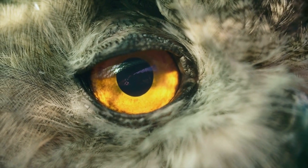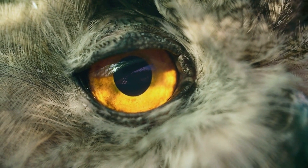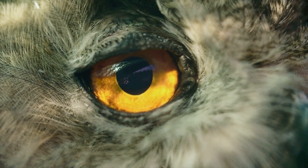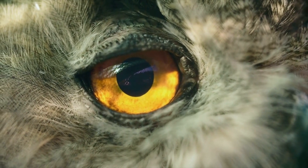Another key feature is their large eyes. Owls' eyes are fixed in their sockets, which means they can't move their eyes like humans can. To compensate for this, they can turn their head almost all the way around to see what's going on around them.